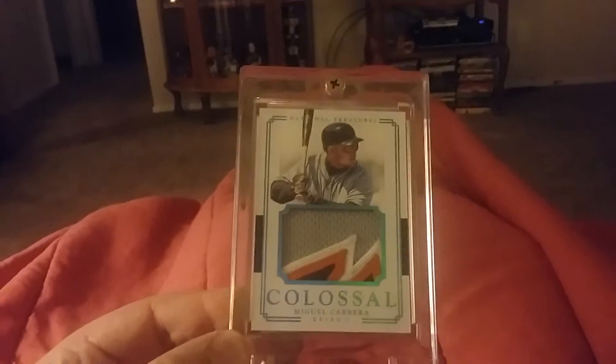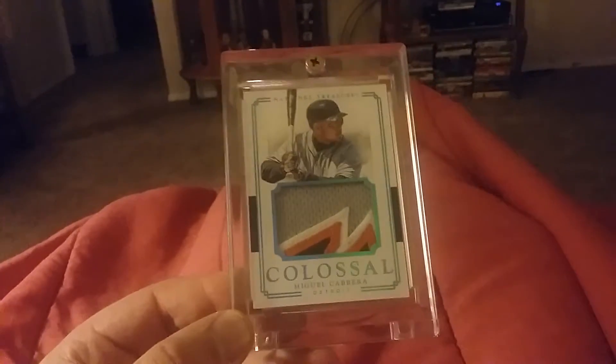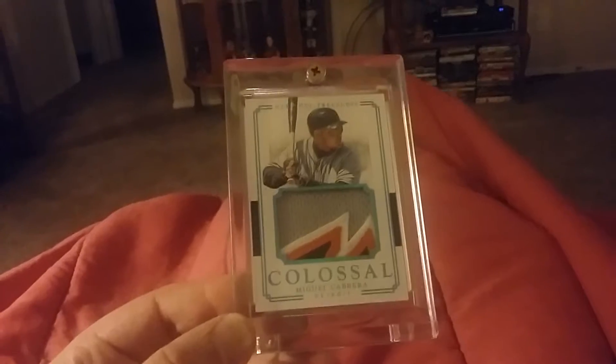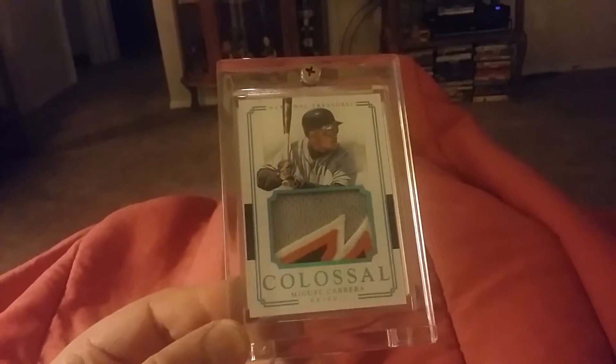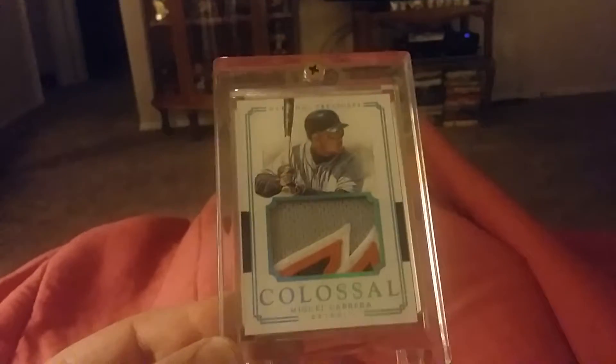This one is from National Treasures — a four-color patch colossal. It's a really nice looking card, and that one's numbered 2 out of 8, right there in the middle, though it's hard to see.